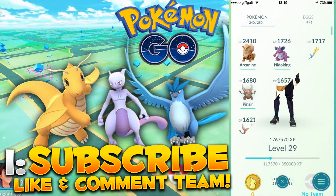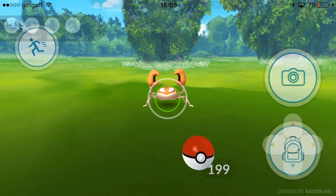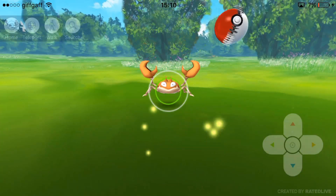Just before we begin, a like would be greatly appreciated. I am going to be giving away some Pokecoins here on the channel, so make sure you leave a like down below and also comment what team you are within Pokemon GO, as I'm also going to be giving away some Pokecoins within this video.